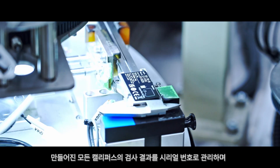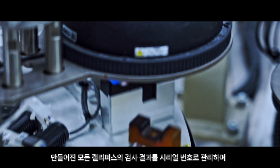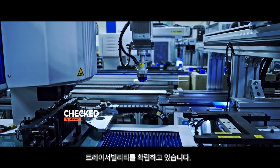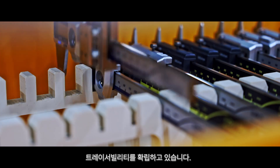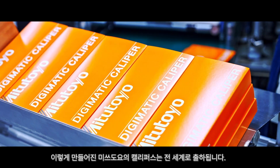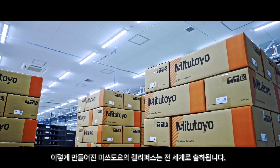We manage the test results of all manufactured calipers by serial number and have established traceability. In this way, Mitsutoyo's calipers made at the instrument factory are shipped all over the world.